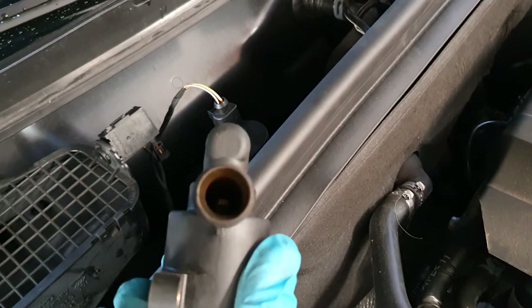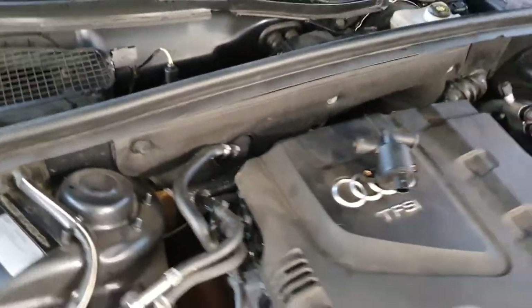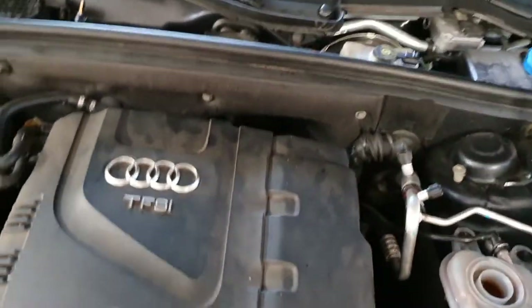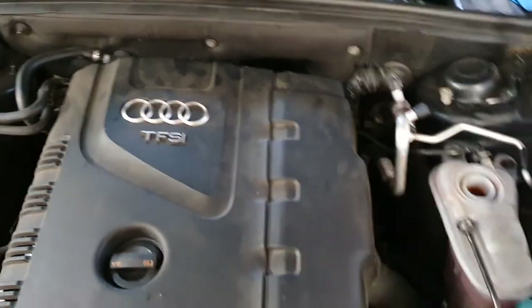So the system hadn't bled properly and there was no hot air coming into the cabin. The engine wasn't overheating or anything, but yeah, this was the issue.